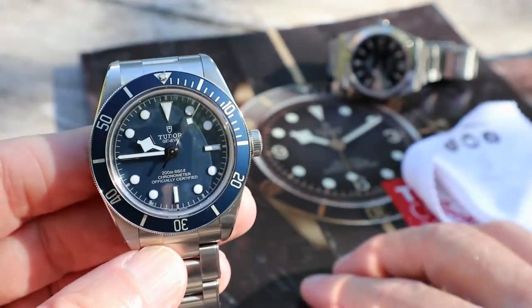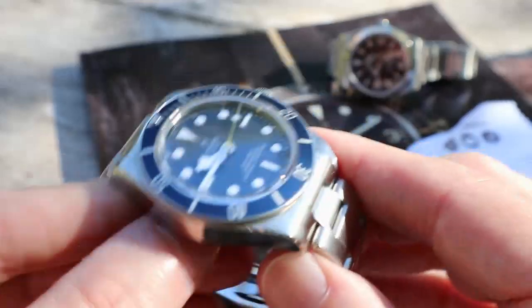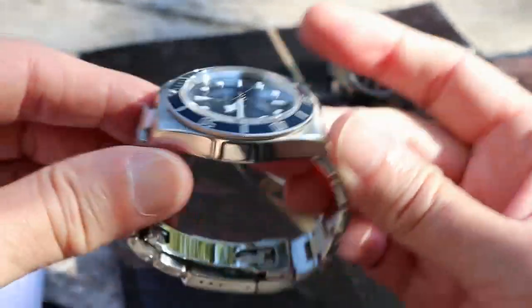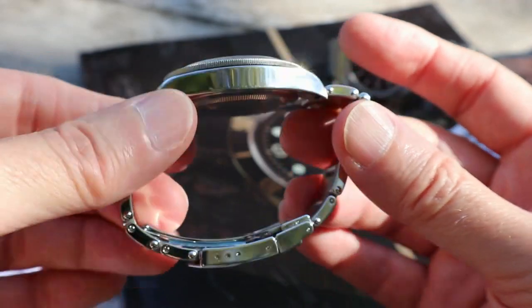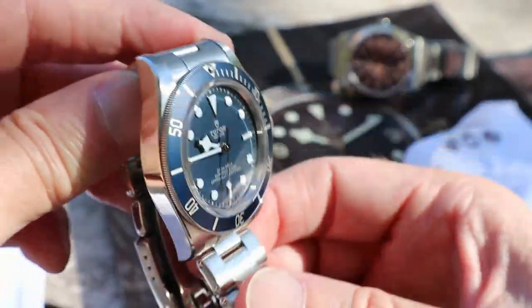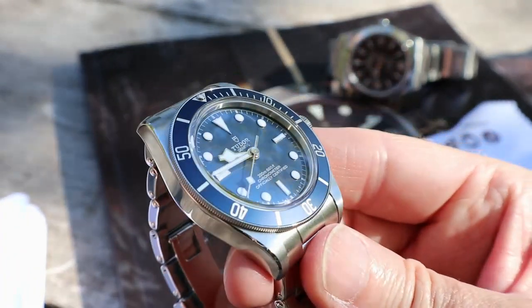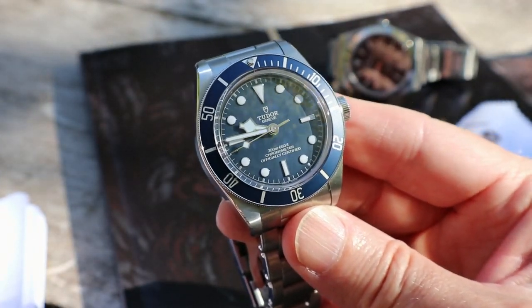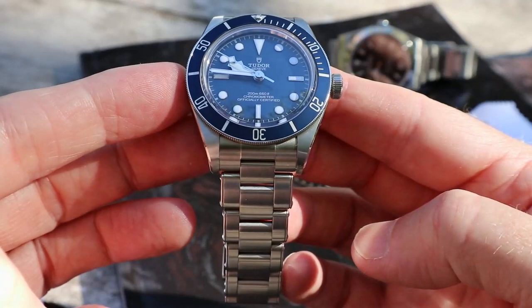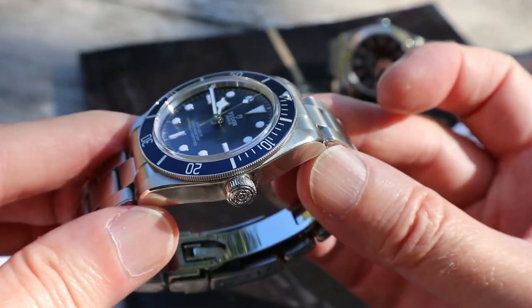Let's talk about value. I think this is exceptional value — I really do. The quality of the build, the materials, the movement, the accuracy, the finish, the style, the design — everything. It's an incredible watch. I'm a watch lover, not a watch expert, but I don't think there's another brand or watch out there today where you can get all this for three thousand four hundred and sixty euros, two thousand seven hundred pounds, or about three thousand dollars.